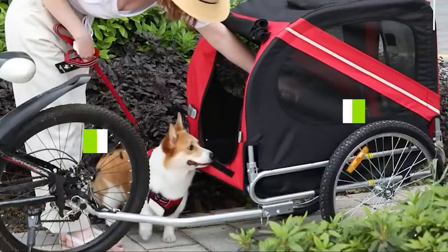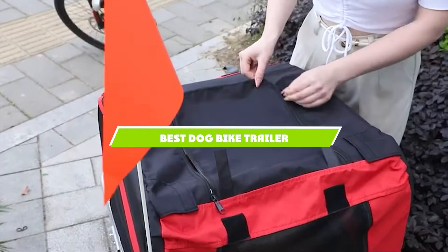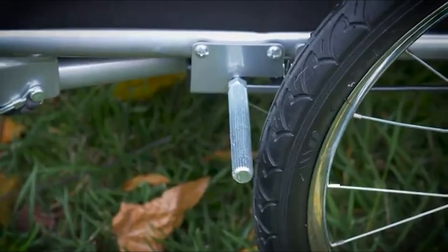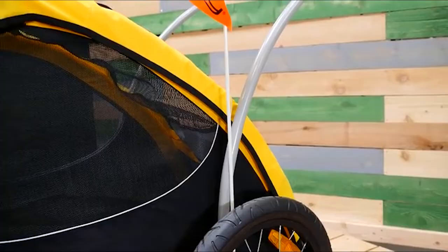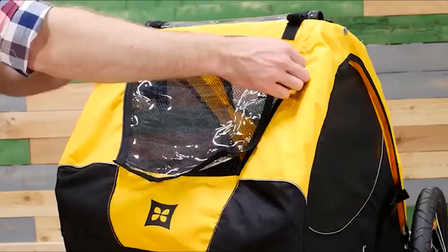If you're looking for the best dog bike trailer, here's a list you must see. We made this list based on our personal preference and sorted it based on the features, prices, quality, durability, and reputation of the manufacturers and customer feedback. We've included options for every type of customer. So let's get started.